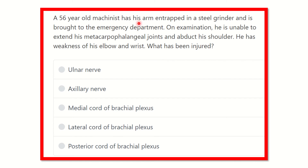A 56-year-old machinist has his arm entrapped in a steel grinder and is brought to the emergency department. On examination, he is unable to extend his metacarpophalangeal joint and abduct his shoulder. There is also weakness at the elbow and wrist. What has been injured?